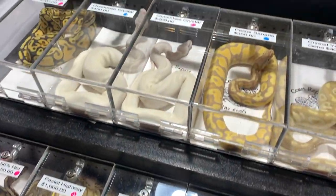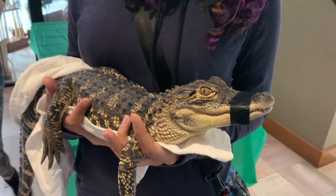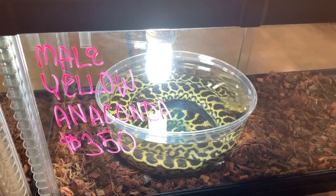I just got back from Repticon. I was going to vlog on the way there and honestly I forgot. Anyways, I went to Repticon.